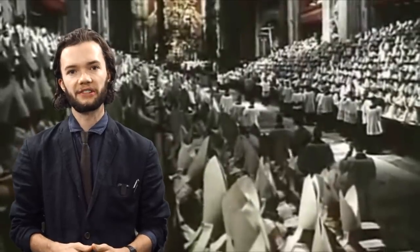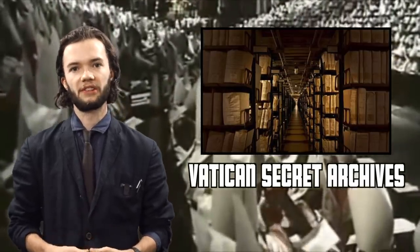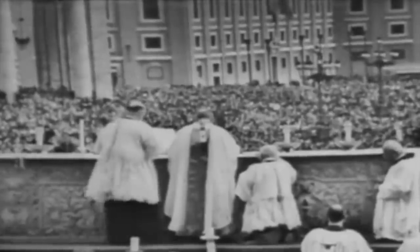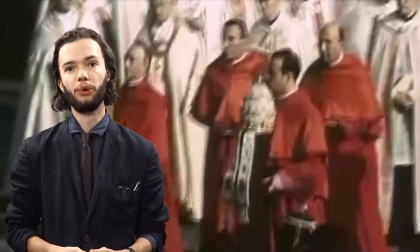One of the hardest cellars to get into in the world is the Vatican Secret Archives. The archive contains a gigantic collection of the Vatican's most closely guarded documents, some of which date back to the 8th century. Due to the archive's secret nature, there are many conspiracy theories that it's used to conceal things that could scandalise the Vatican. But if that were true, it would already be filled to the brim with altar boys.